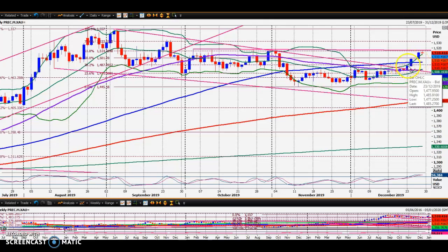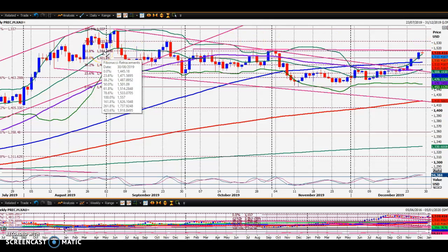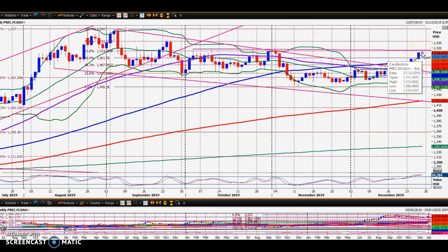That worked and we pushed higher to 1515. Now 1515 is quite significant — if we look at the trend line going back to the beginning of October joining up all the peaks, that comes in almost exactly at 1515. The 61.8% Fibonacci is also at 1515, 1514-1515. So there's no huge surprise that we've rejected that level.